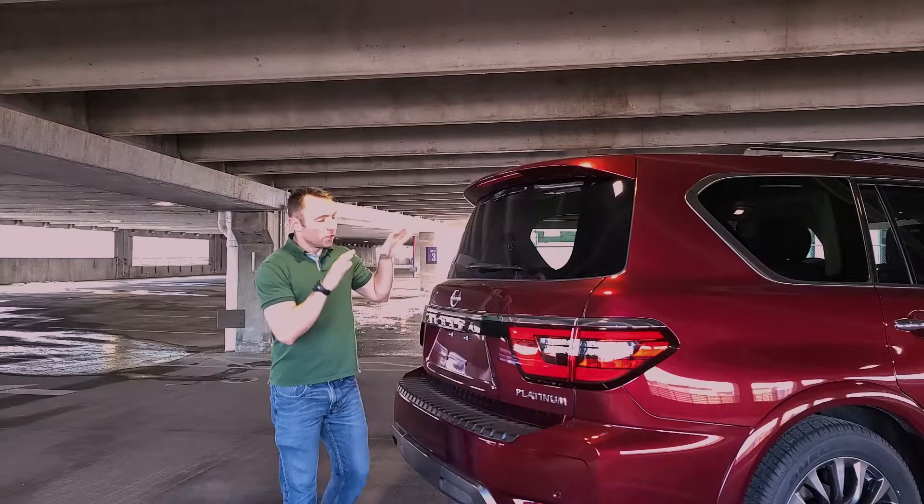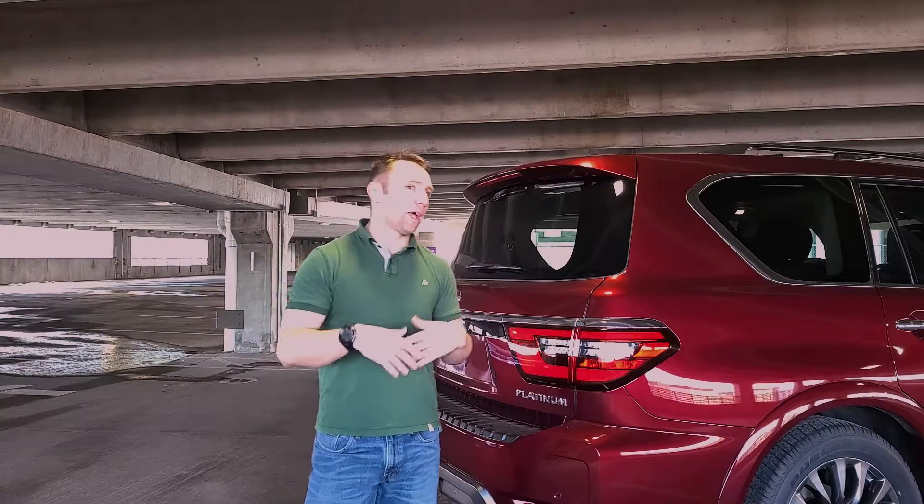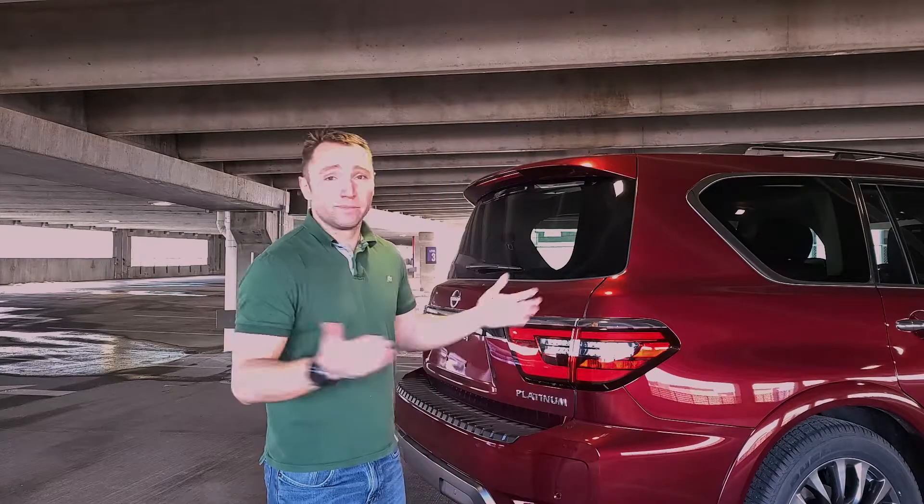The towing capacity on this thing is 8,500 pounds. Compare that with the Honda Pilot at 5,000 pounds — the Armada is heads and tails above.